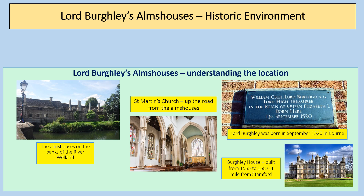We can see here the almshouses on the banks of the river just near to the main road — so again, everyone would have seen them. There's also St. Martin's Church, which is just up the road from the almshouses. Lord Burghley was born nearby in the town of Bourne, and there's a picture of Burghley House as well. It's really important to understand the significance of the location.